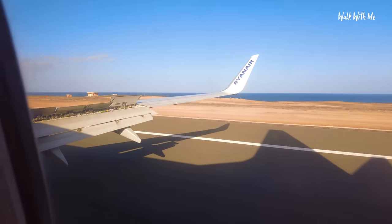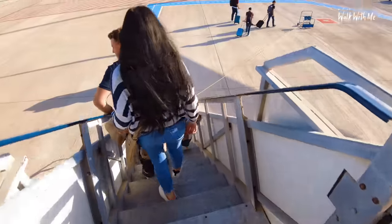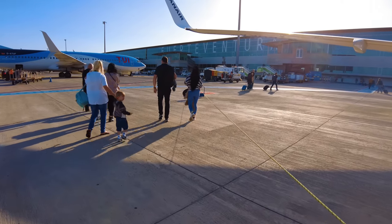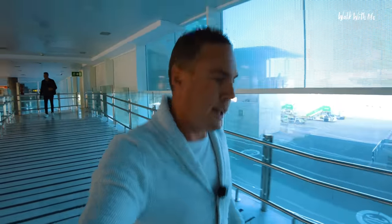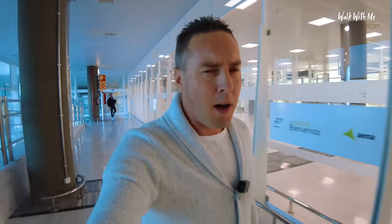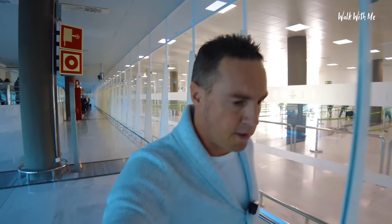Welcome to Fuerteventura. One good thing about travelling light and having your bags in the cabin is that I don't have to wait for baggage reclaim. All I've got to do is go through passport control and then try and find my car hire, and then on to the apartments I booked. I think they're in a pretty quiet area on the north part of the island. Just hope my phone has got enough battery for Google Maps.